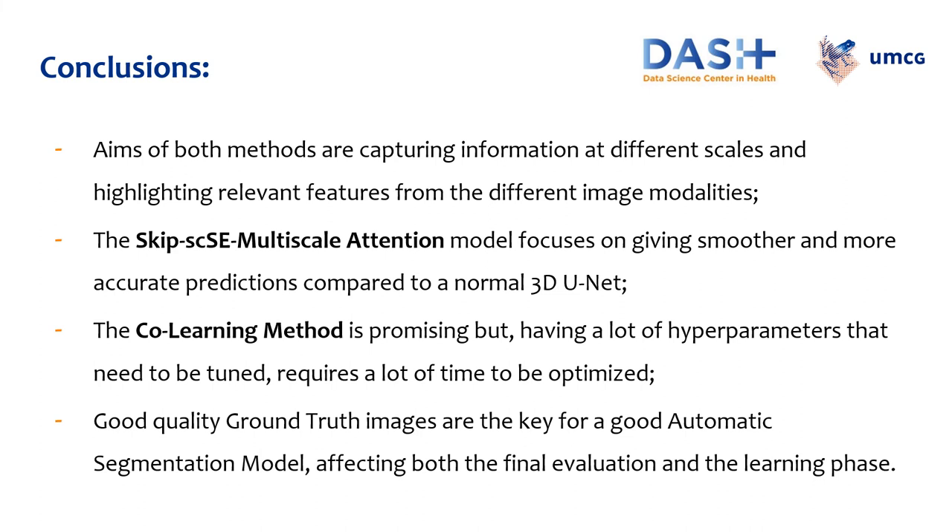In conclusion, both methods aim to capture information of different scales and highlight relevant features from the different image modalities. The Skip SCSE multiscale attention model focuses on giving smoother and more accurate predictions compared to a normal 3D UNET. The co-learning method is promising, but having a lot of hyperparameters that need to be tuned, it requires a lot of time to be optimized. A good quality ground truth image is the key for a good automatic segmentation model, because it affects both the final evaluation and the learning phase. Thank you for your attention.